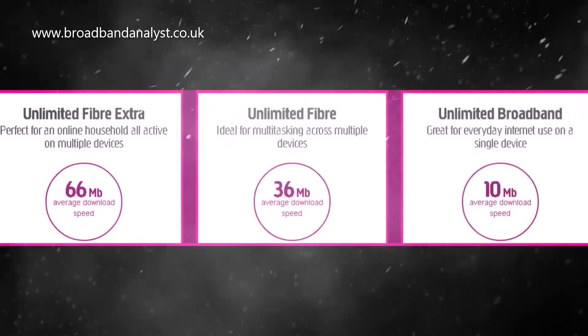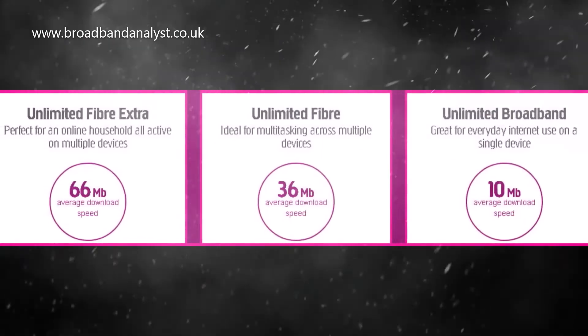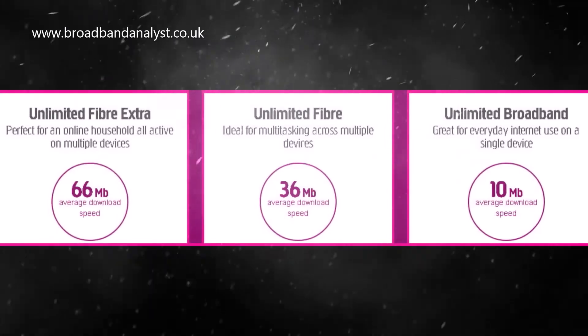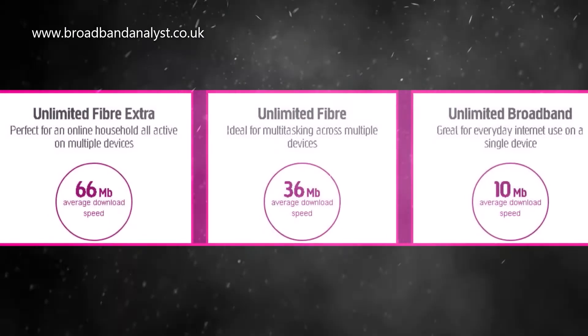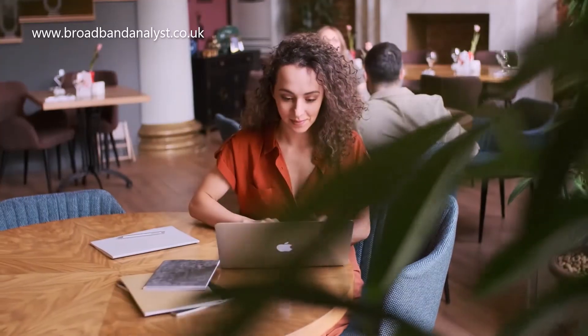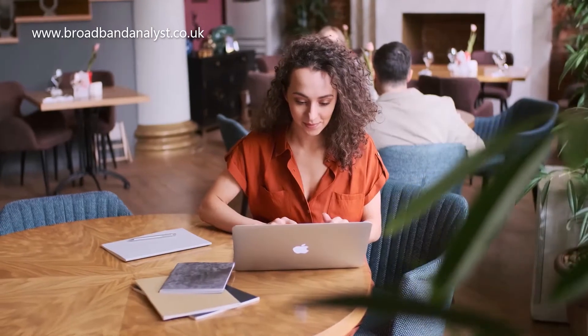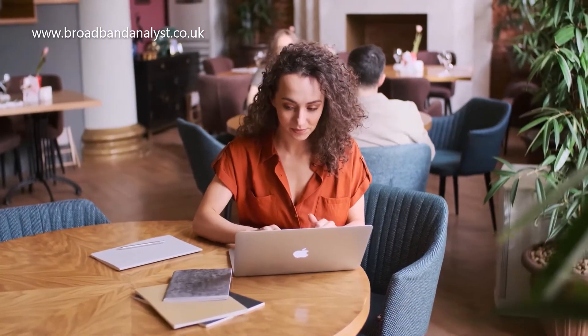The starter-level Plusnet fiber broadband plans come with two different speeds. Plusnet Unlimited Fiber offers 36 megabits per second average download speed and 9 megabits per second average upload speed. It is significantly faster than standard broadband and helps you stream HD videos and connect multiple devices.